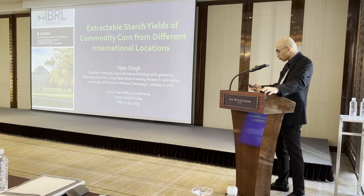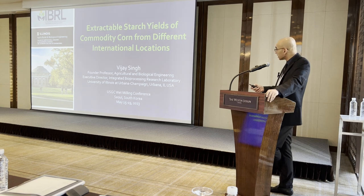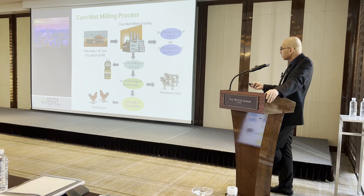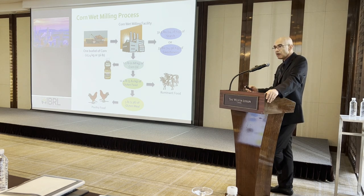To quickly recap the corn wet milling process: here is a simple schematic of what happens in a corn wet milling plant. When you process a bushel of corn — that is 25.4 kilograms in the US — going through the corn wet milling facility, you get about 31.5 pounds of starch, which can then be converted into sweeteners or fermented into value-added products.